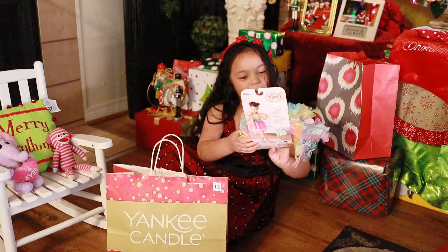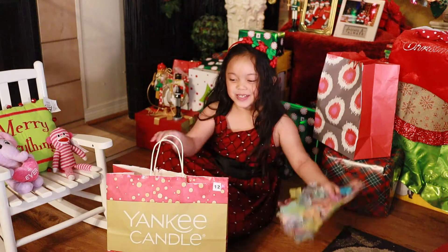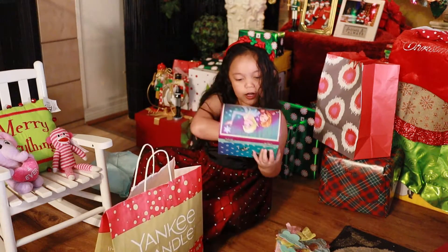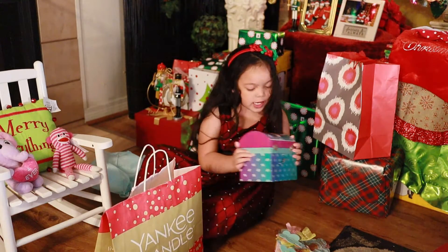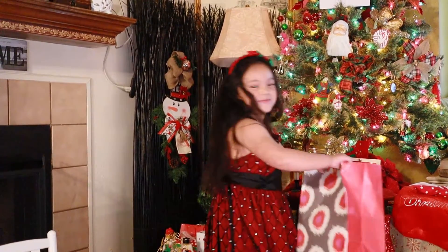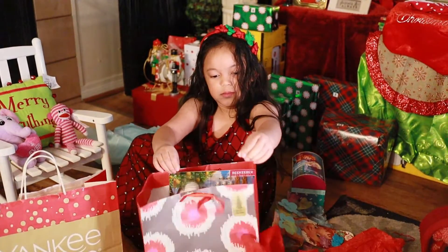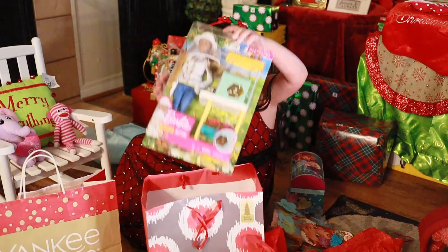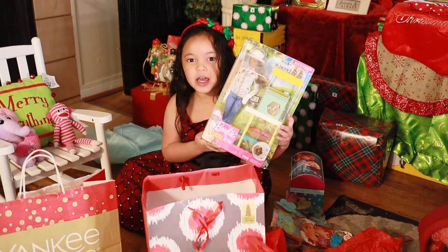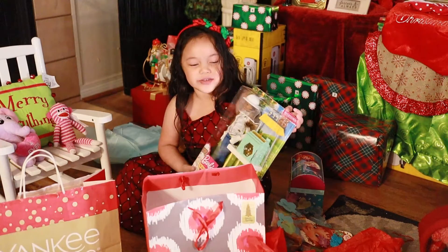I got a Fancy Nancy costume, her clips, and we also got an Elsa and Anna book! Here's number thirteen — it's a big box present. We got a Barbie set! Thank you, Bolida family. I hope you guys liked this video today!